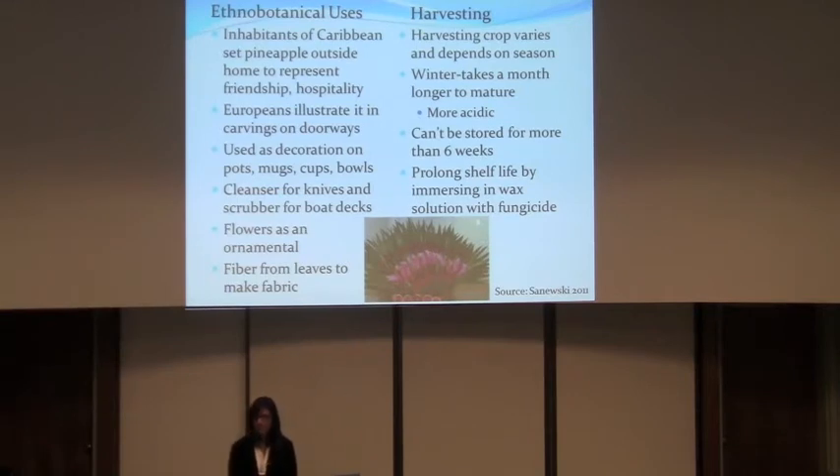Harvesting for the pineapple really depends on the season. For example, in the winter it takes a month longer and on top of that the fruit is more acidic. You can't store it for more than six weeks. However, if you want to prolong its shelf life, you can dip it in a wax solution which has fungicide in it.